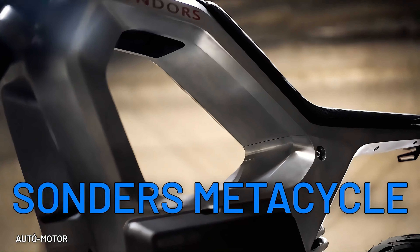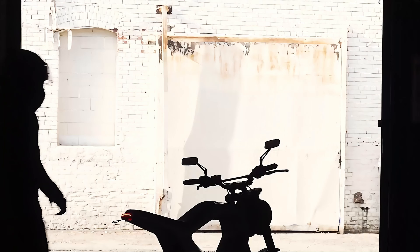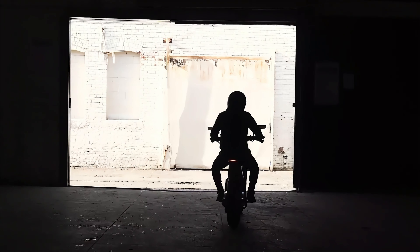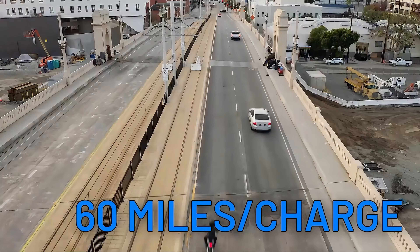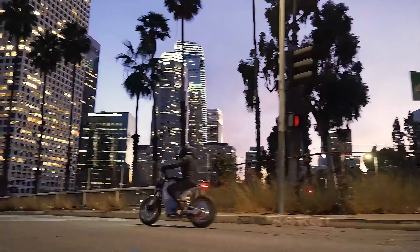First up we have the Sonders Metacycle, offering a jaw-dropping price of $6,500. But don't be fooled by the affordability — this handsome machine boasts a 60-mile range and will comfortably get you to the office and back. Just remember to keep that throttle in check.